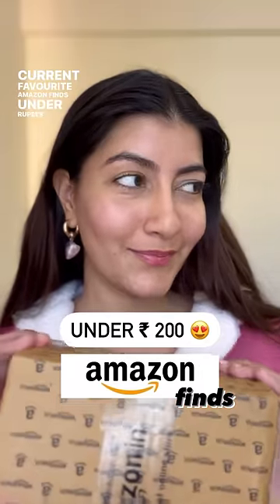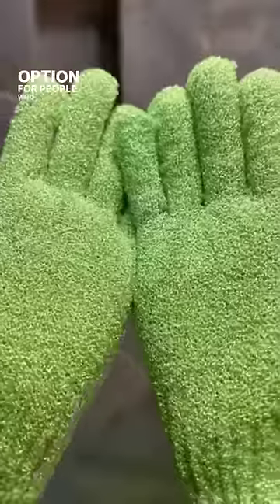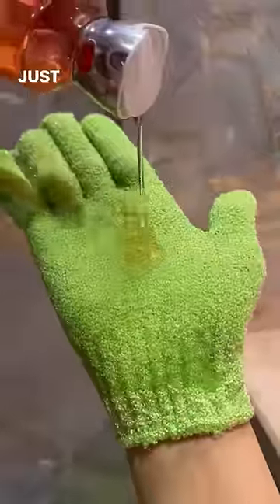Current favourite Amazon finds under Rs 200. First are these exfoliating bath gloves, which are a great option for people who are not into using body scrubs. Just pour some body wash and it scrubs away all the dead skin cells.